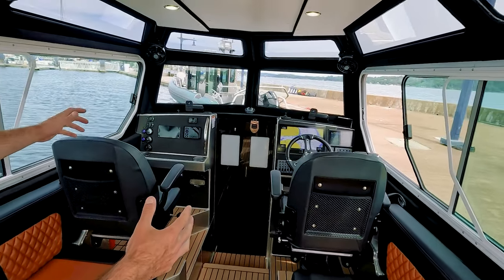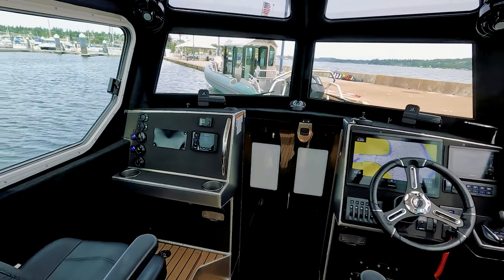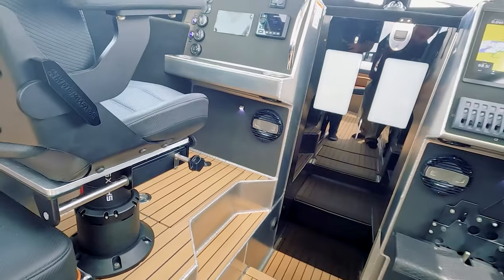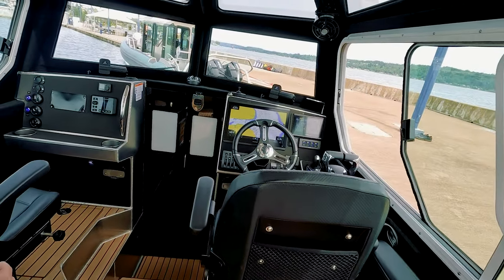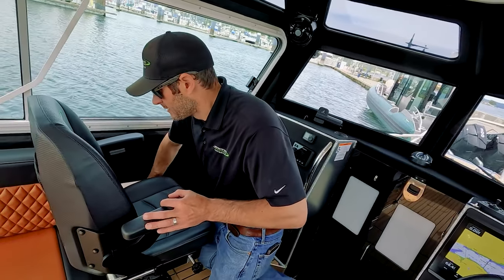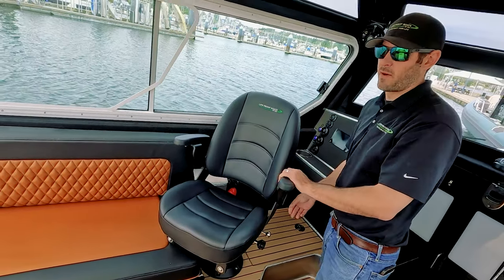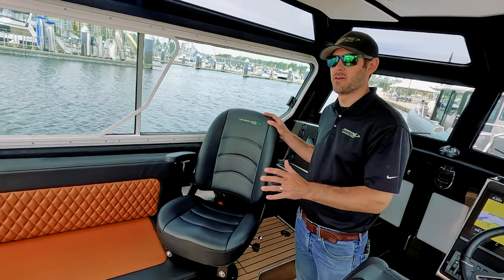Moving forward, you'll see two captain's chairs — one for the driver, one for the navigator. These are Shockwave Corbin 2 seats with shocks, on X8 pedestals with slide and twist. You can position them in any orientation you like. The passenger can turn around and enjoy the company on board — it's really quite nice. It's a very easy boat to entertain on.